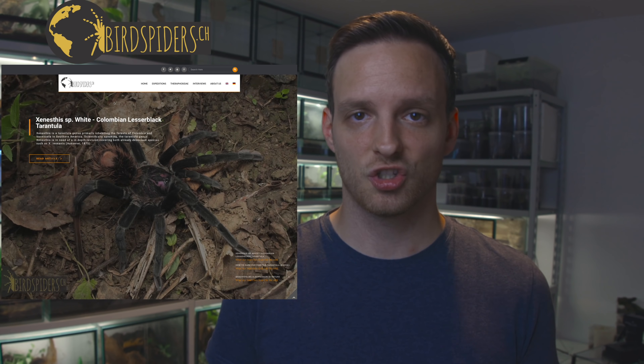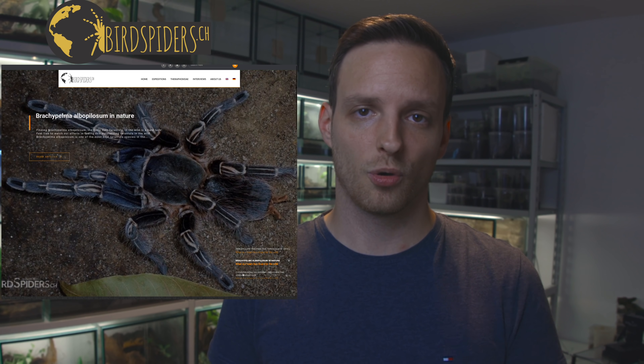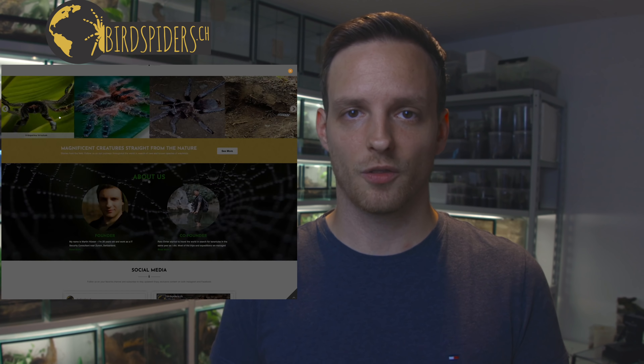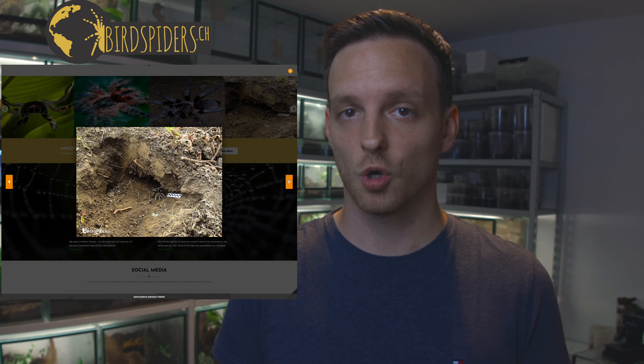For those of you who are new here: BirdSpiderCH is a project documenting tarantulas in nature for over 10 years, presenting picture data and video on our website at BirdSpiderCH. There is also a pro section at pro.birdspiderch where you can get more information about our field trips and support us. It would mean a lot if you checked it out. Now let's head over to our number one.